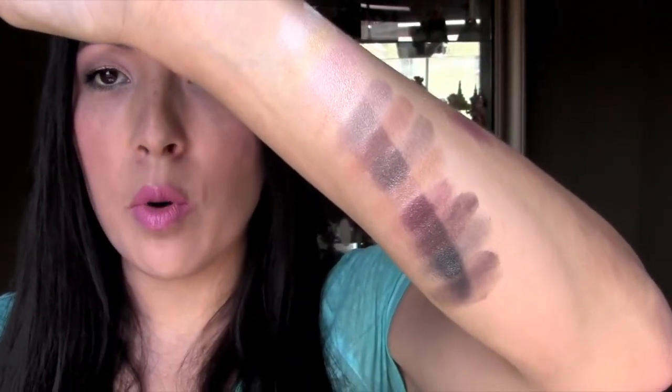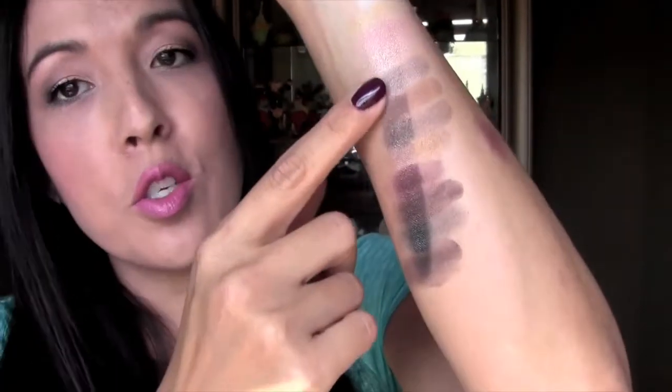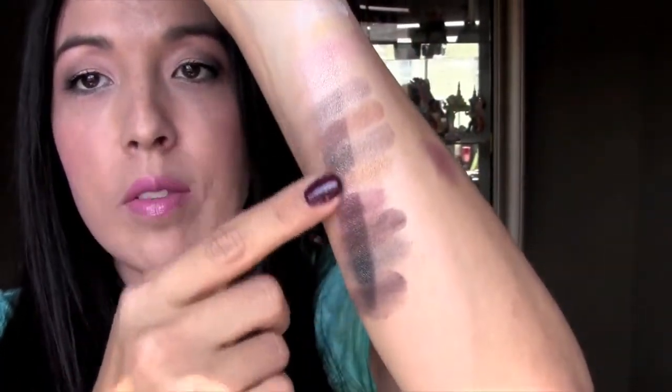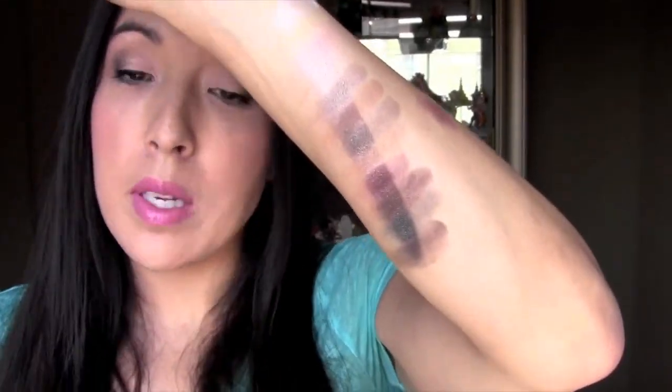They stand out so much more with the primer. You can just see the line straight down here is where the primer is, and this side doesn't have any primer. Makes a big difference. If you guys don't use primer, definitely go and get yourself some primer. It makes a humongous difference. And it doesn't have to be a white primer — it could be a skin tone primer. The e.l.f. primer is really good.